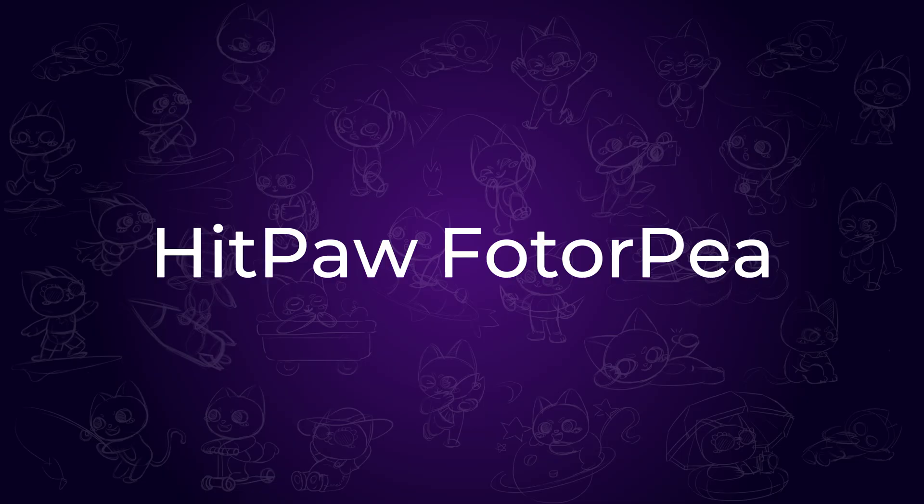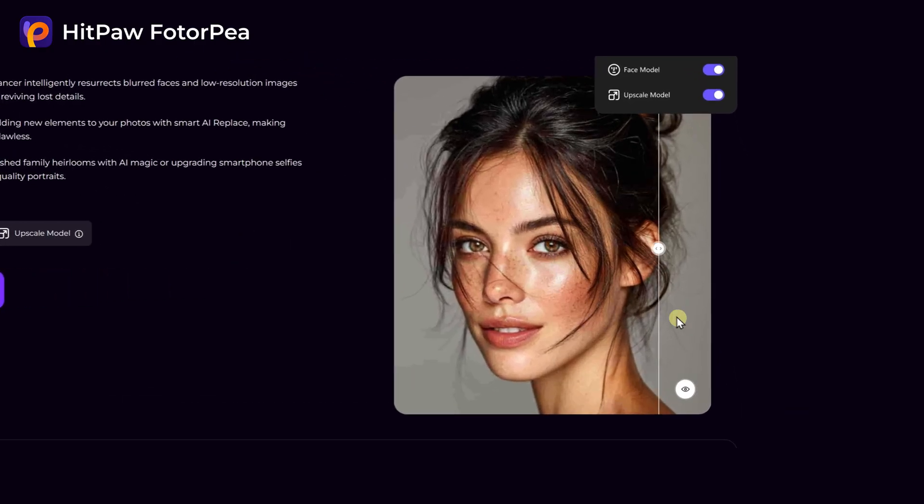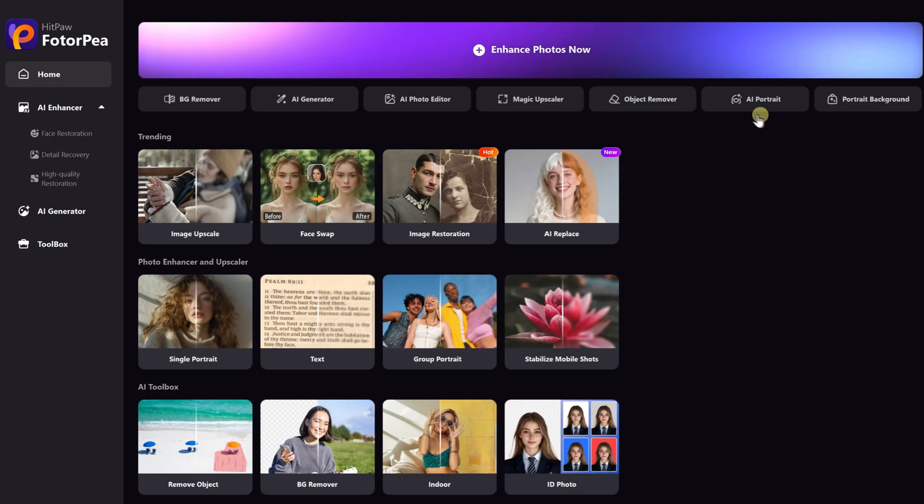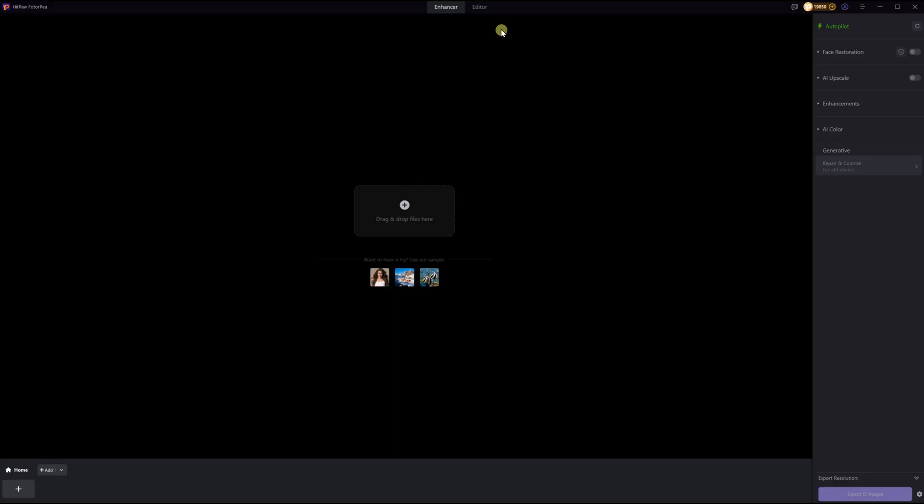The first tool is HitPaw Photopea. It's a beginner-friendly AI image enhancer that lets you improve photo resolution in just a few clicks. Check out the link in the description to explore it directly. I'll demonstrate using the desktop version.